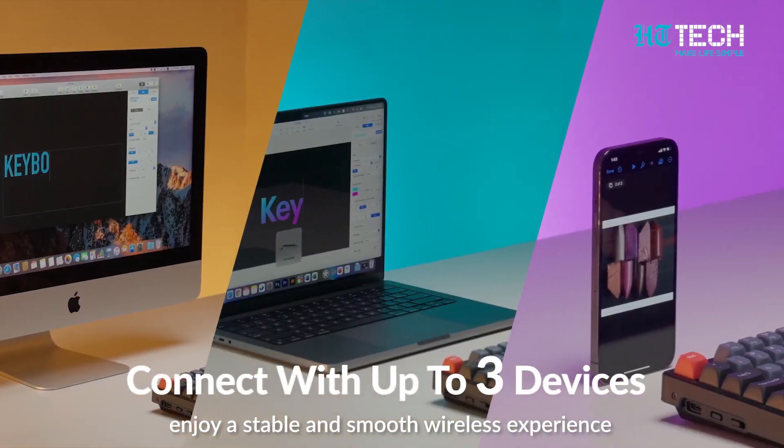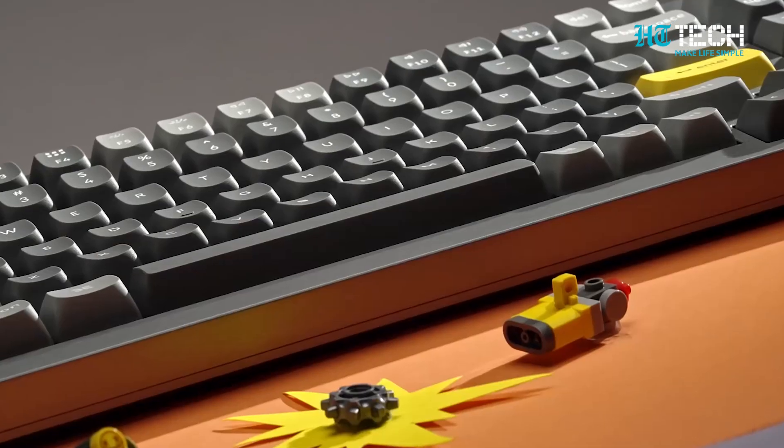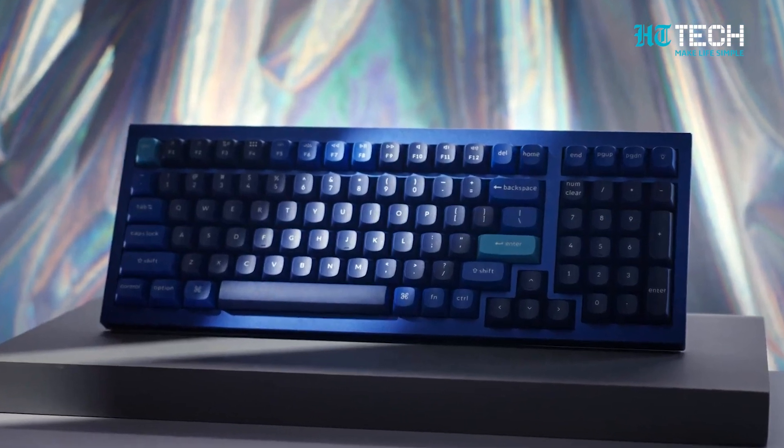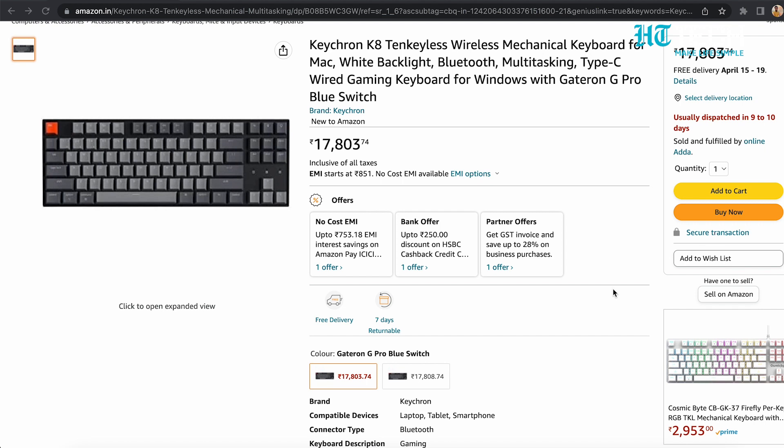The Keychron K8 is compatible with laptops, tablets, and smartphones, and connects via Bluetooth. It's great for gaming, but you can also use it for work at the office or at home, and it's good for designing as well. This keyboard is available on Amazon at the price of rupees 17,803.